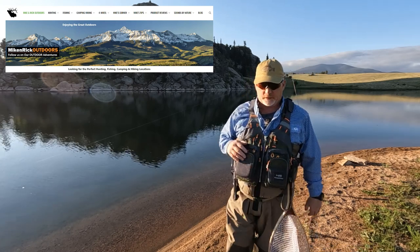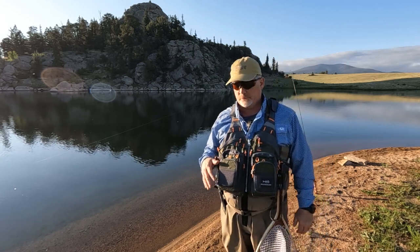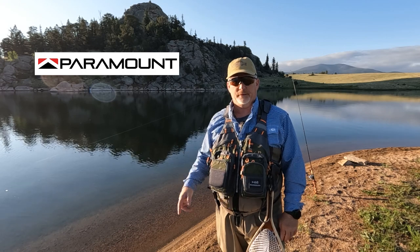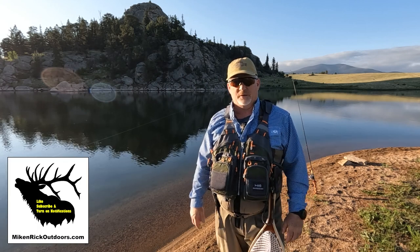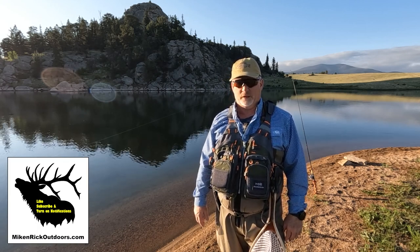Hey, this is Rick from Mike and Rick Outdoors. I want to tell you about some great waders, shirts, hats, and boots from Paramount Outdoors. But before I tell you all that while I'm fishing out here, please like, subscribe, share, and turn on notifications so you'll be alerted as soon as we put out new videos.